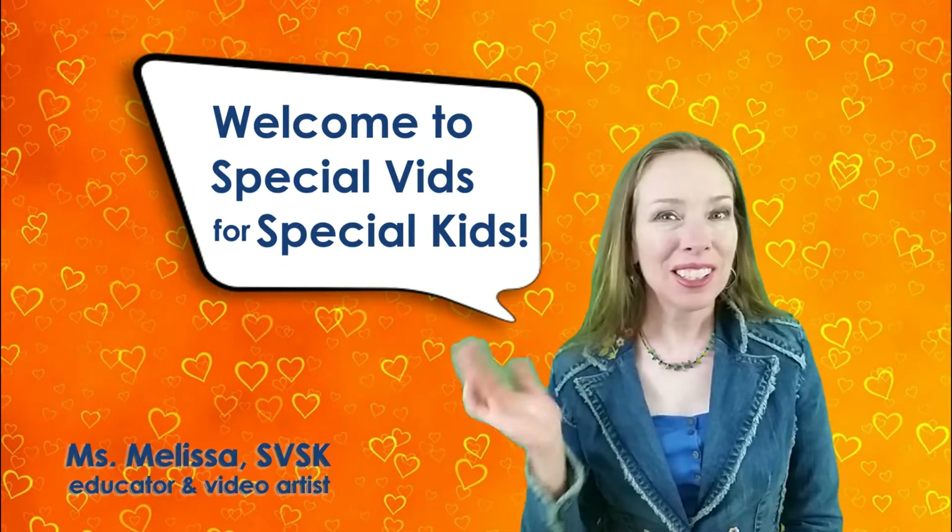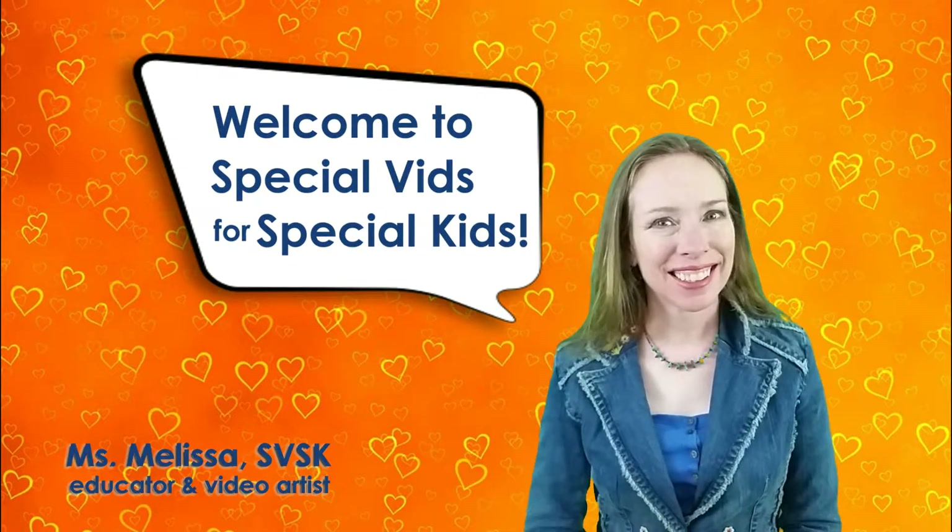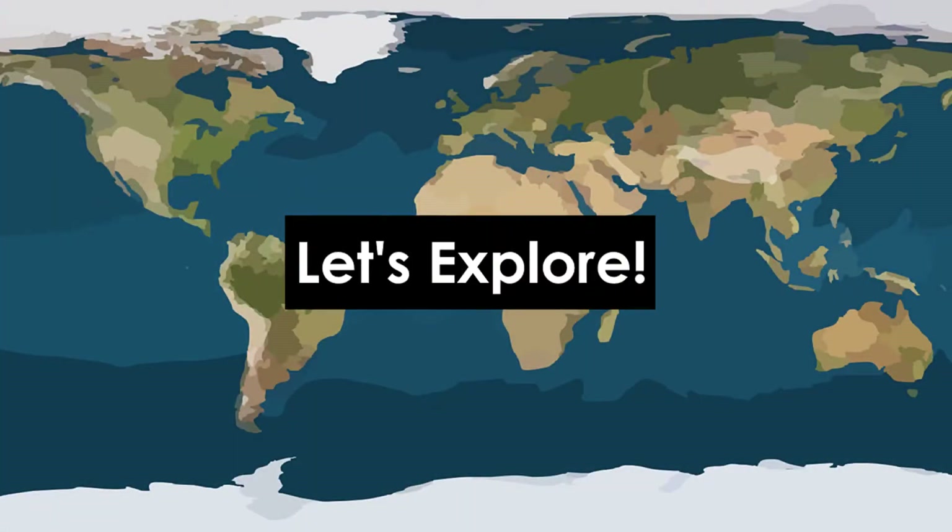Welcome to Special Vids for Special Kids. Hello learners, it's Miss Hall here. And guess what? Let's explore.